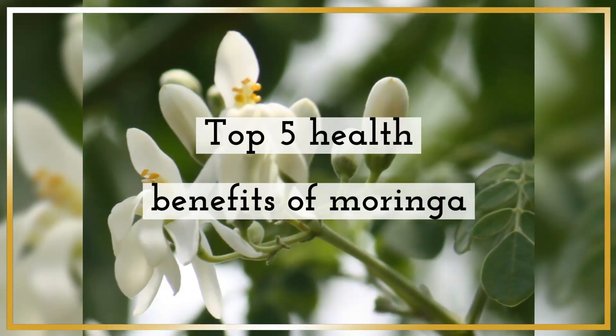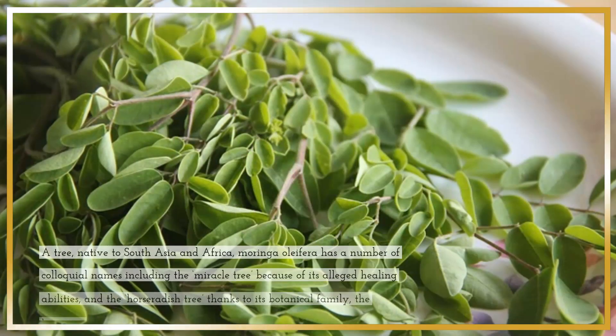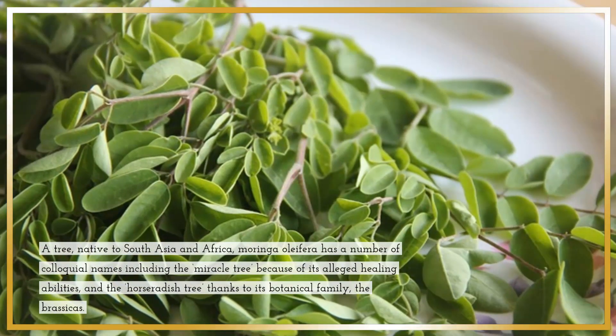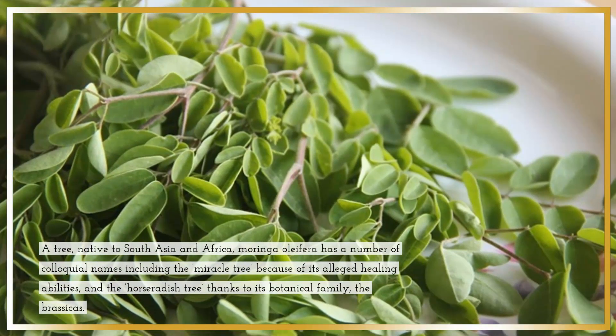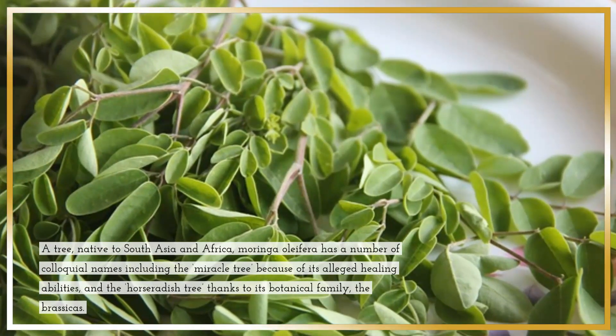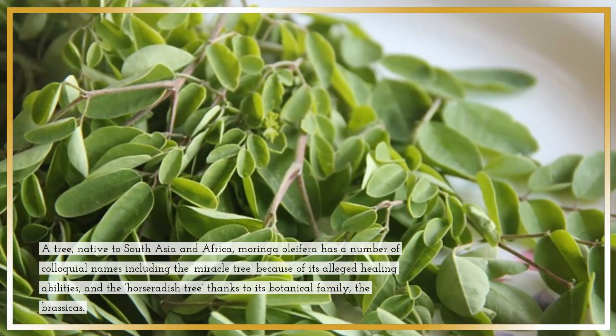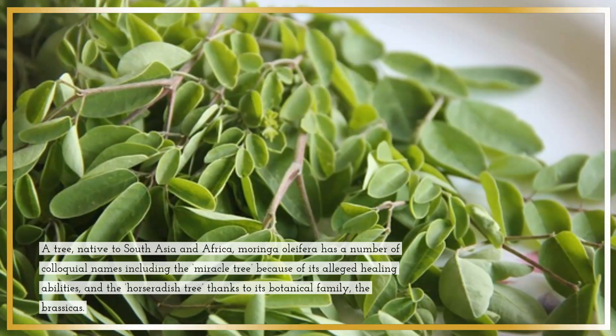Top 5 Health Benefits of Moringa. What is Moringa oleifera? A tree native to South Asia and Africa, Moringa oleifera has a number of colloquial names including the miracle tree because of its alleged healing abilities, and the horseradish tree thanks to its botanical family, the brassicas.